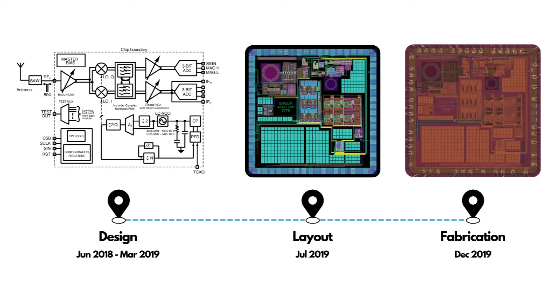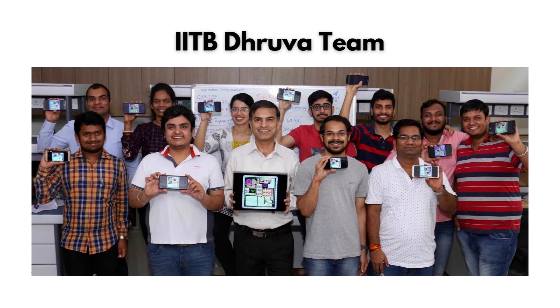In the industry, it typically takes about nine months for a set of professional designers to take a chip from idea to tape out. In our case, I had to teach all the students the necessary basics, tools, and advanced techniques in RF analog and mixed signal design in the classroom, and then these students were able to design these complex circuits. It took us about 18 months to develop the chip. Here is a photograph of the entire team which worked on Dhruva.